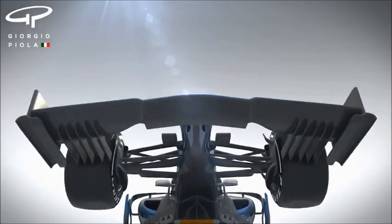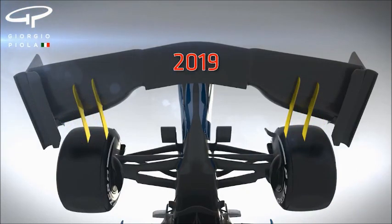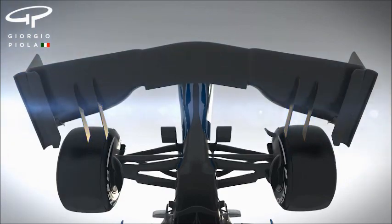The multiple underwing strakes seen on current cars have been limited to two each side, meaning more of the airflow will be fed to the underbody. This is less sensitive to disturbed airflow and in turn creates a less choppy wake for the following driver to deal with.